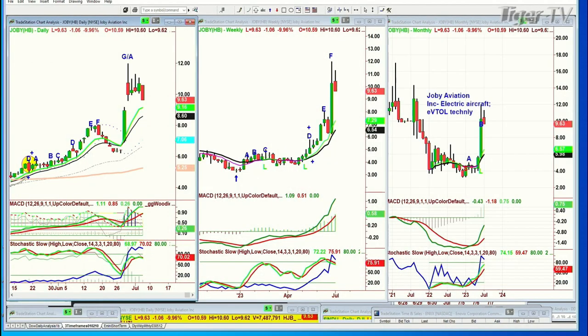We're looking at Joby Aviation, Inc. — electric aircraft AV toll technology. It had a spectacular move going from the sixes, spiraling up to double to about 12, five days ago. And now it's consolidating. Where would you buy it? I don't think I would buy it right now. I would like to see how it holds the 868 to 820 area. These sexy stocks with the name like electric vehicle — that's where you want to get those really quick pops, and then you just have to get out of it, or take something off and raise your stop. I'm not sure these are ready for prime time.